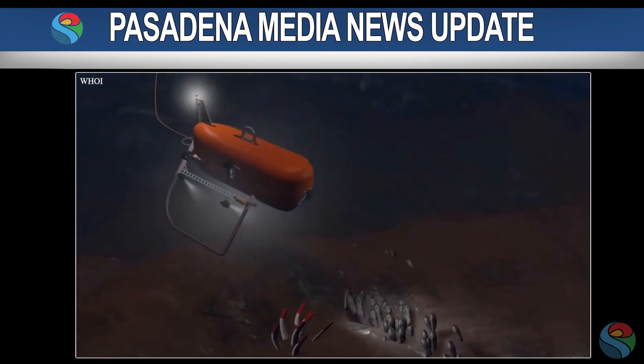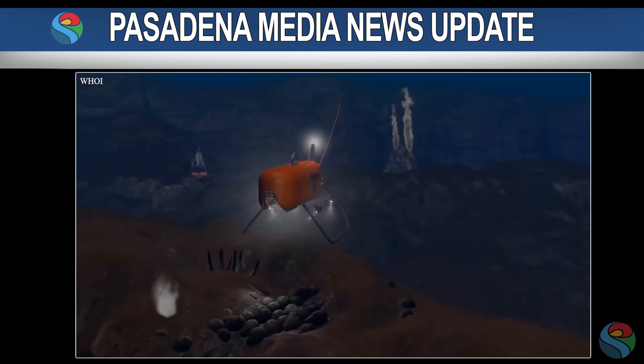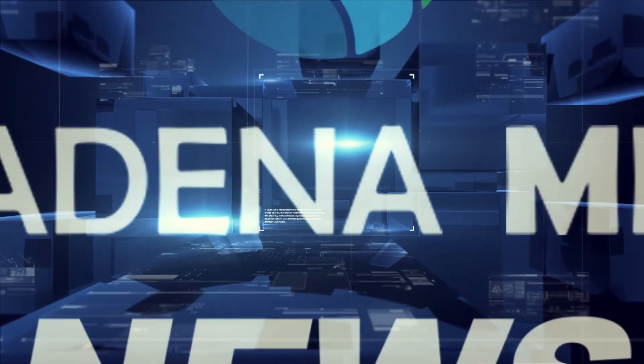After successful missions in space, the technology will now be used to create detailed 3D maps of the Earth's ocean floors. For Pasadena Media, I'm Joe Carbonetta. Thanks for clicking in.